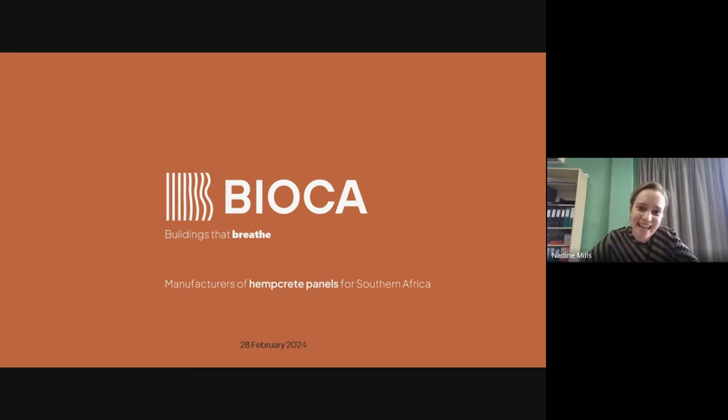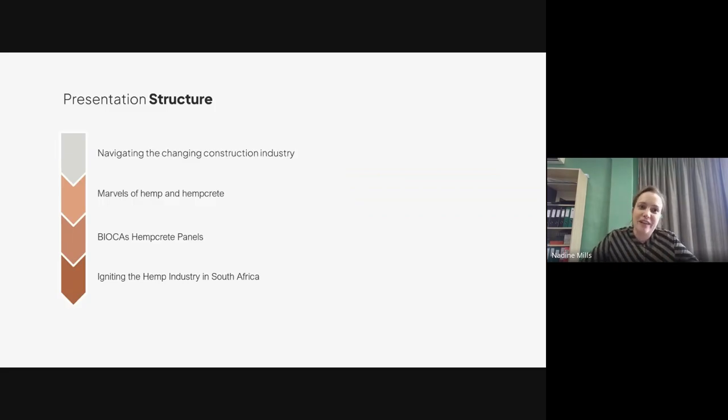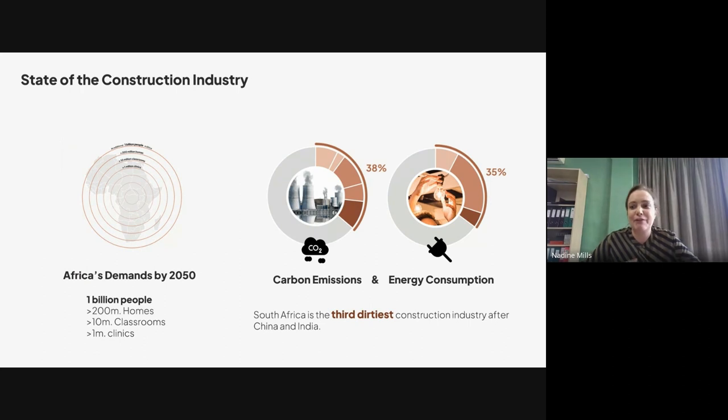Nadine commends the eco brick ladies and outlines her presentation: navigating the changing construction industry, the marvels of hemp and hempcrete, how they've utilized these into panels, and the greater hemp industry in South Africa. She highlights two key drivers: Africa's growing demand — by 2050 a population of a billion people will need 20 million homes, 10 million classrooms, and a million clinics, more than anywhere else in the world — raising the question of whether current construction methods can keep up in terms of materials, renewability, quality, and longevity.